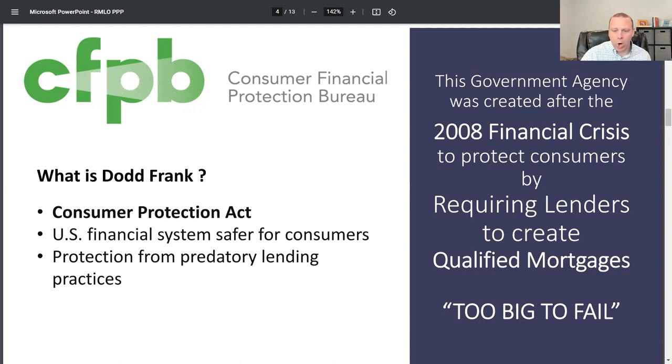Just to make sure we're accurate: APOR stands for — the annual percentage offer rate. We'll get to another slide on that here in a minute.